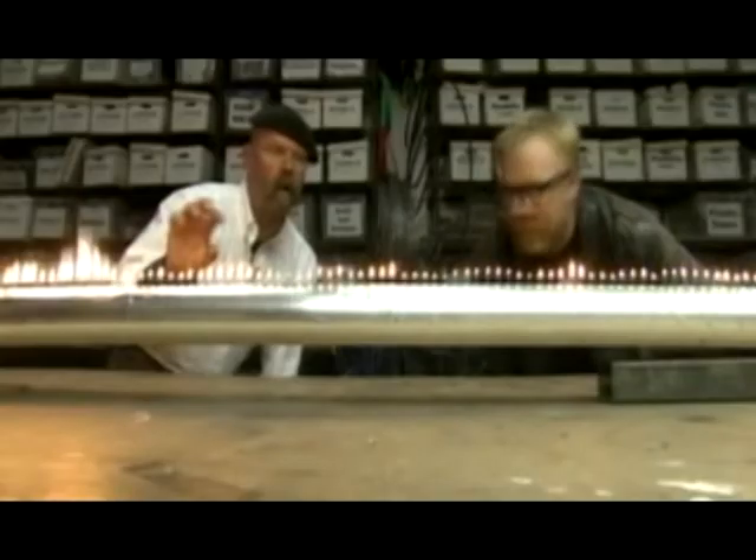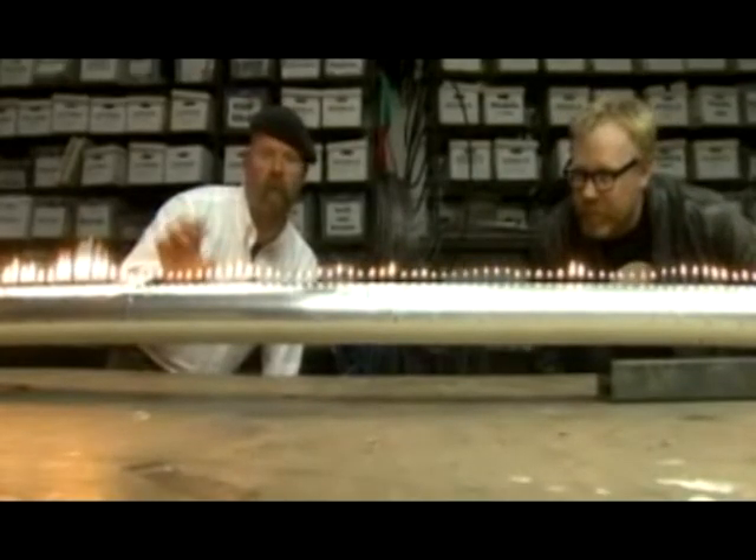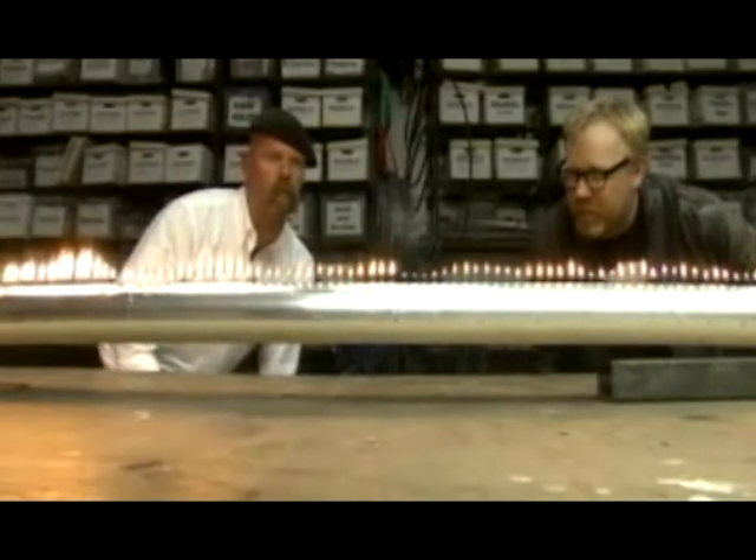It's beautiful. So this is called a Rubens Tube. And what you're seeing is a standing wave rendered in fire.